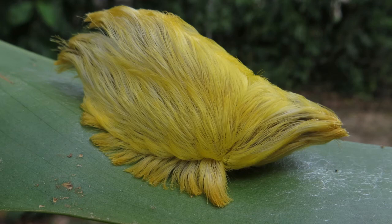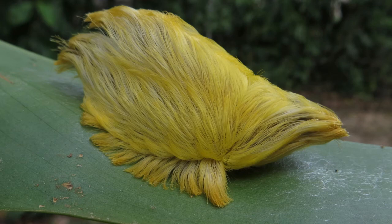Cerura vinula has a wingspan of 58 millimeters (2.3 inches) to 75 millimeters (3.0 inches). The males are slightly smaller. The head, thorax, and body of these moths are very fluffy with a cat-like appearance, hence the common English name puss moth.